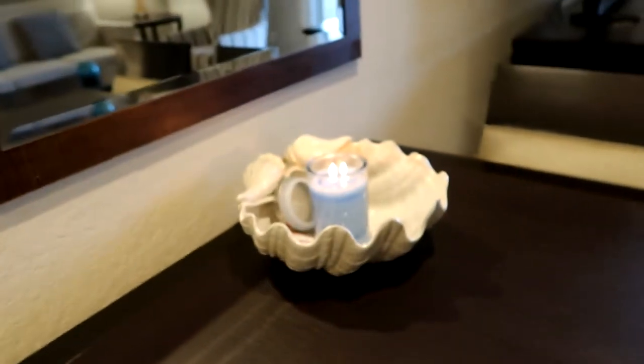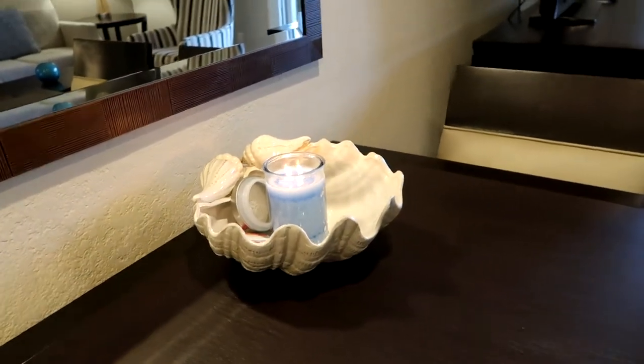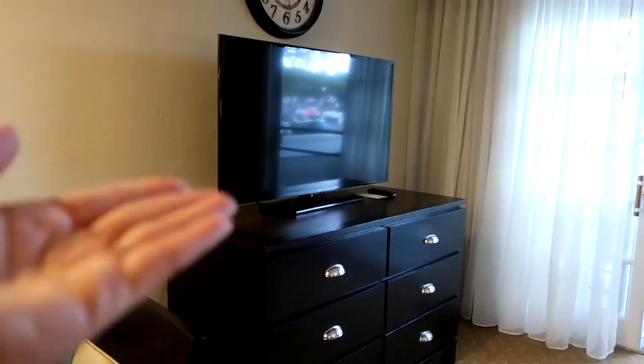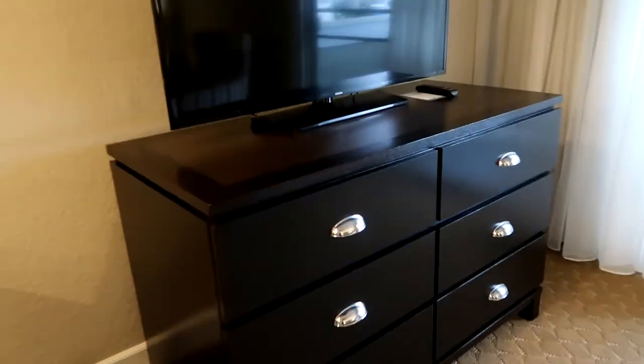Walking into the living room, we have our dining room table. One of the first things I like to do when we get into the room is light our candle — I picked this up at the grocery store when we were getting food. It's a stress reliever and it smells really good. We have a huge flat screen TV. We almost never turn it on, but it's nice to have if we want to watch a movie or the news.